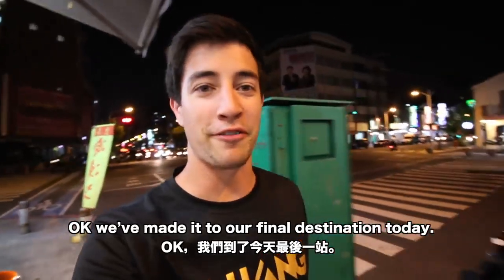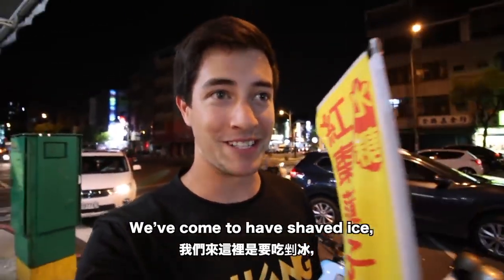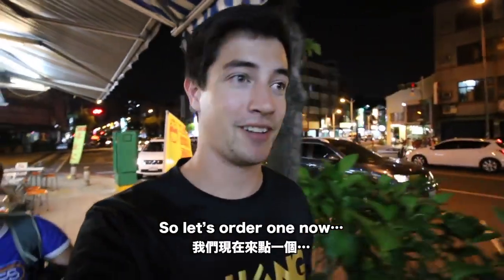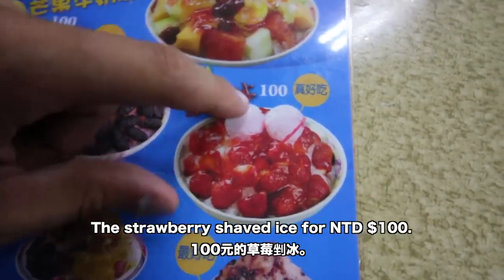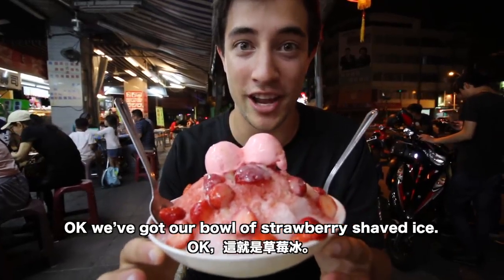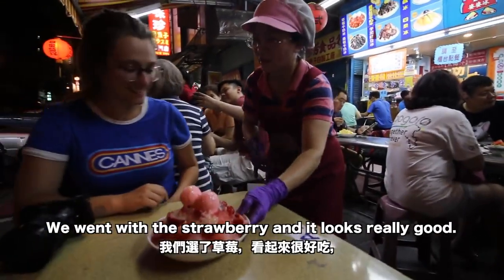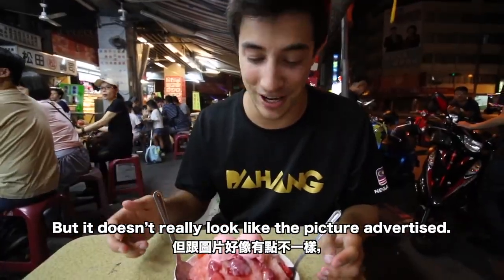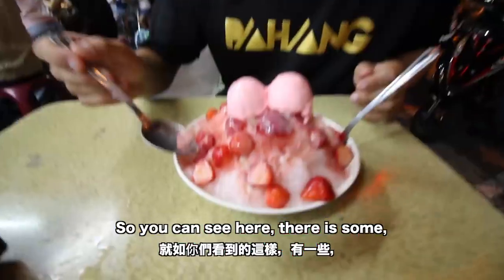We've made it to our final destination today — we've come to have shaved ice, the ultimate refreshing cool-down snack in Taiwan. We're ordering the strawberry shaved ice for 100 Taiwan dollars. We've got our bowl of strawberry shaved ice — they have all kinds of different flavors here and we went with the strawberry. It looks really good but doesn't quite match the picture advertised; there aren't nearly as many strawberries as I was hoping for.